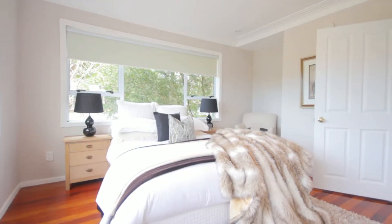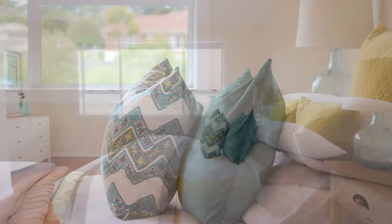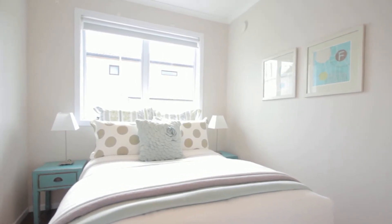The master bedroom is beyond generous with plenty of storage and space to relax or read a book. The second bedroom is almost as large as the master bedroom and is so beautiful and light. The third bedroom is also quite generous and could also be used as an office if you don't need the third bedroom.